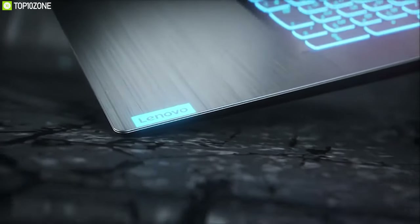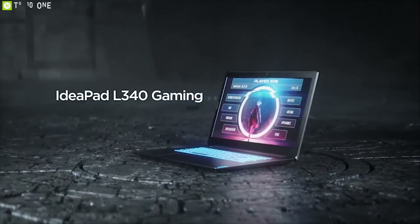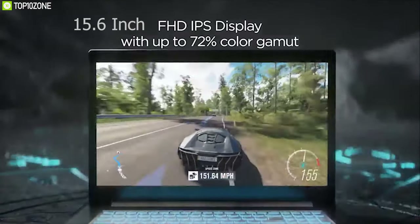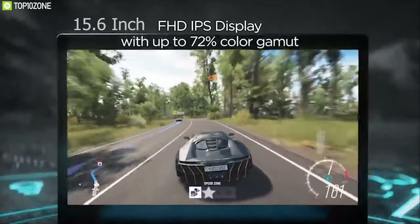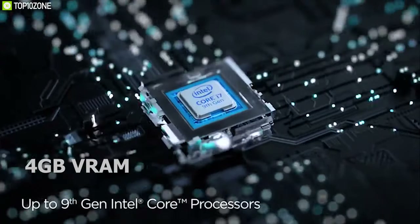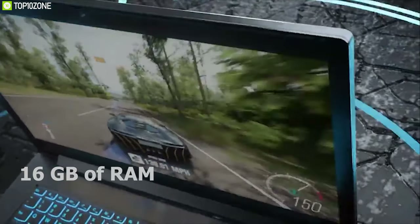The Lenovo IdeaPad L340 is a game-ready gaming laptop that looks good and plays fairly well. The IdeaPad L340 features a 15.6-inch FHD IPS display and is equipped with an NVIDIA GeForce GTX 1650 graphics card with 4 gigabytes of VRAM and an Intel Core i5 9th generation CPU. It comes with up to 16 gigabytes of RAM.